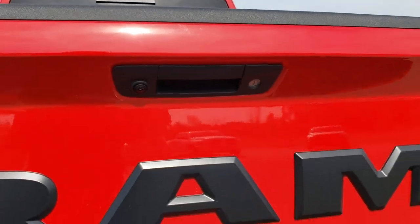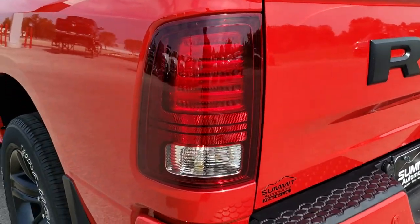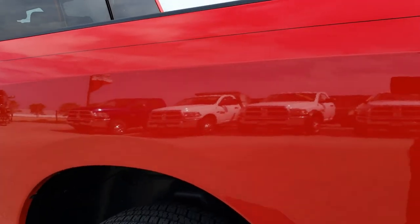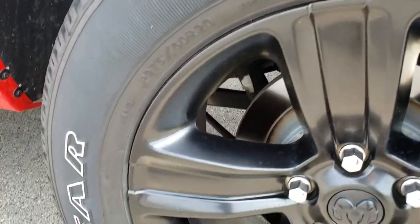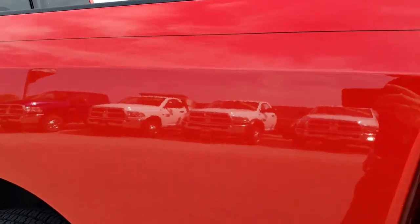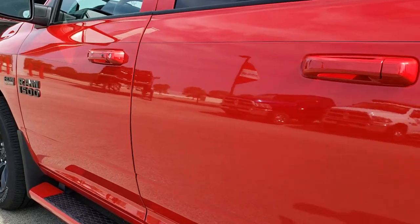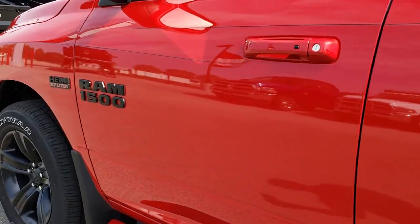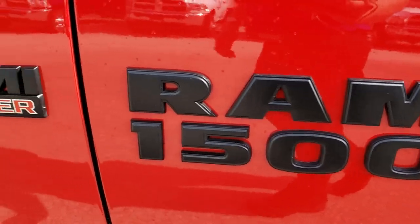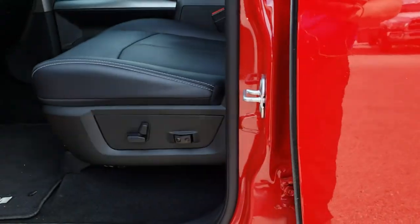Backup camera, locking tailgate, and as we go around to this side of the truck it's just as clean as that passenger side. For full disclosure, this back rim is in really nice condition as well, and I didn't see one dent or ding down this side of the truck. It's kind of a matte finish on the Ram 1500 and Hemi logos.